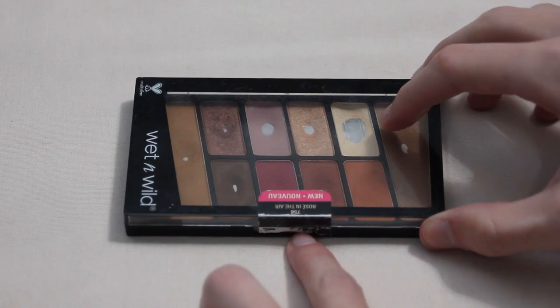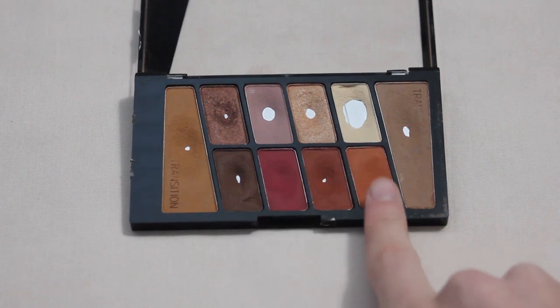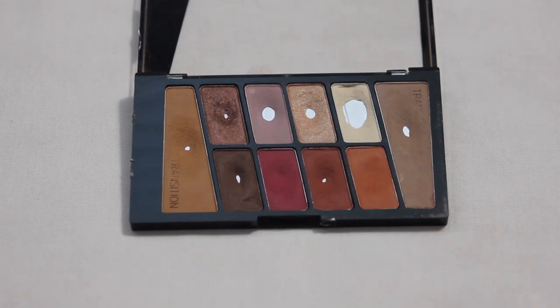Next up is my Wet n Wild Rosé in the Air palette — definitely one of the most used in my collection, but surprisingly I did not hit any pans this past year. I am really wanting to try and fully pan this palette, so these two shades are on my list for 2024. I would love to see this palette completely panned — it will be the first time I've ever done that. It was a goal this year but I just didn't get there, so hopefully 2024 will be the year.